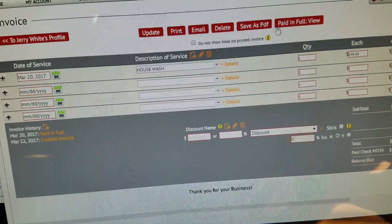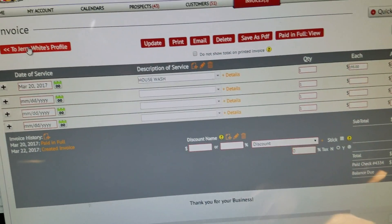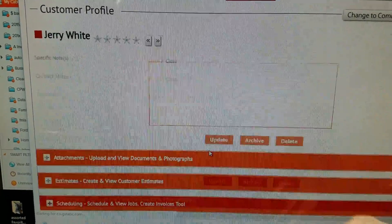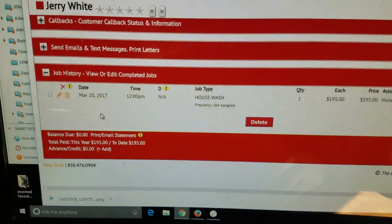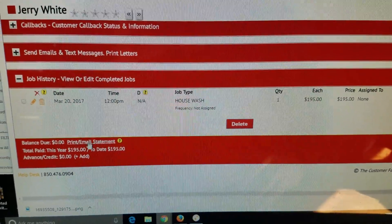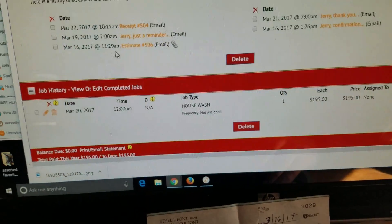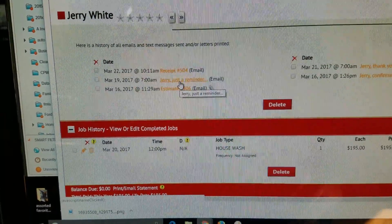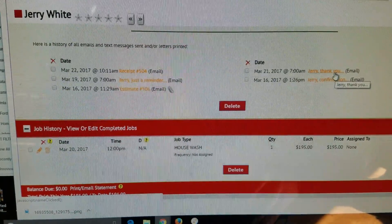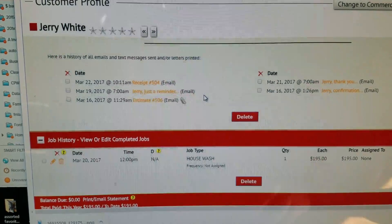And that's it. If we want to look at paid in full — do that — and I'm going to show you back now here. So job history — this is paid, balance due zero, jobs. Emails — let's see — we have sent him a receipt, we sent him the reminder email, the estimate email, and now he's gonna get it. He's already got a thank you email yesterday and also a confirmation. It's kind of nice — I really like the fact that you can see everything right there.